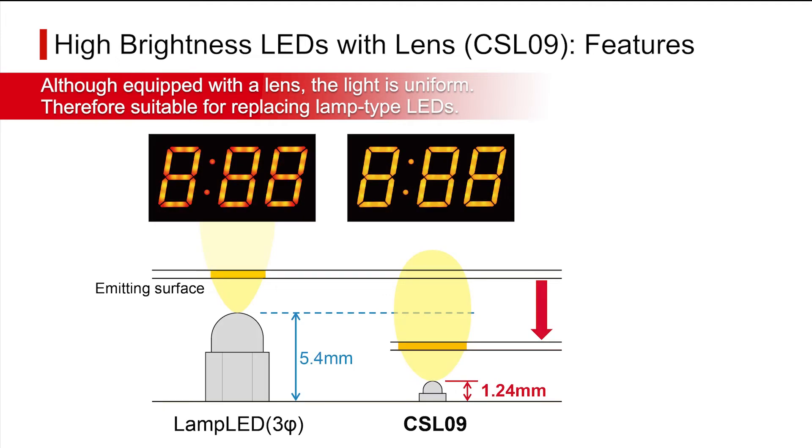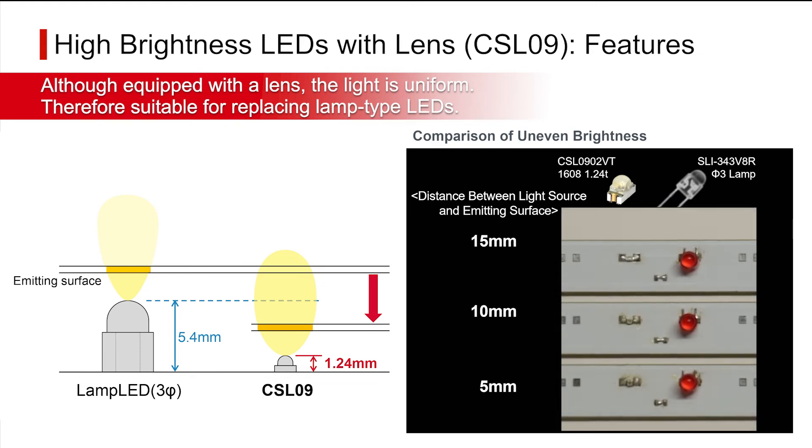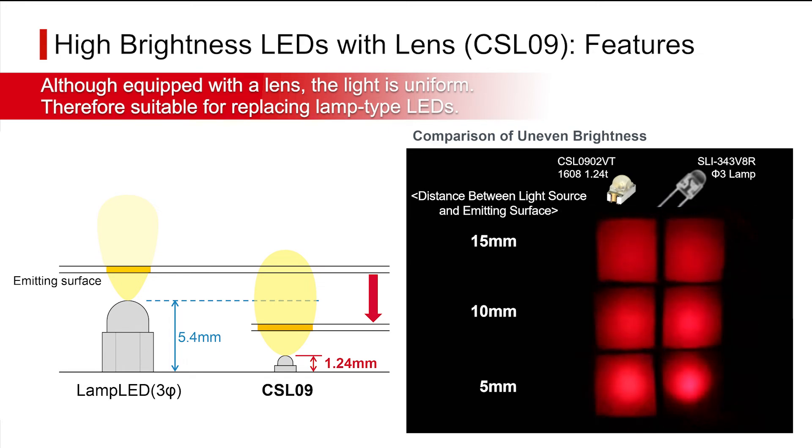What's more, although equipped with a lens, the directivity is not as narrow as that of LED lamps, so that even if the distance to the illuminated surface is close, uneven lighting effects like spotlighting will not occur. This allows sets using conventional LED lamps to be replaced with this surface mount product.